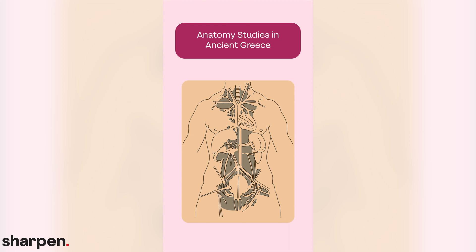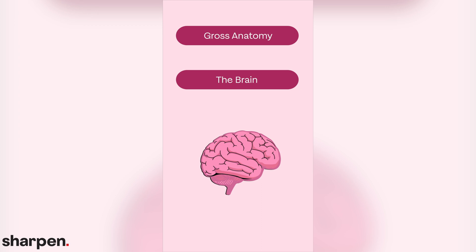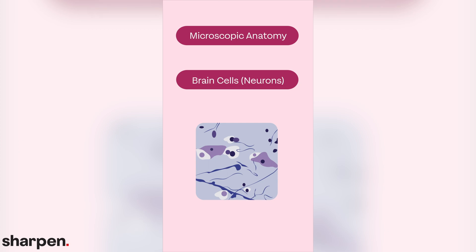Anatomy provides information about the chemical makeup of structures, types of cells, and how they fit together to make up organs and eventually the entire organism. Gross anatomy is the study of large body structures that can be seen with the human eye, such as whole organs like the heart, lungs, or brain. Microscopic anatomy is the study of structures that are so small they must be observed through a microscope. If you break down the structures observed in gross anatomy, you arrive in the world of microscopic anatomy — the world of cell types like cardiomyocytes in the heart, epithelial cells in the lungs, or neurons in the brain.